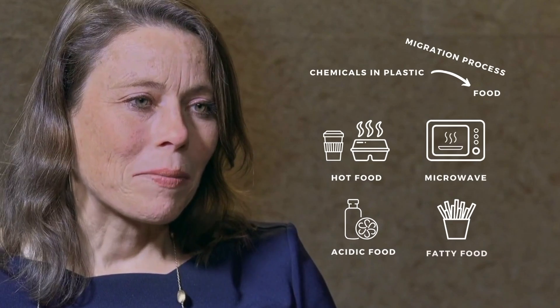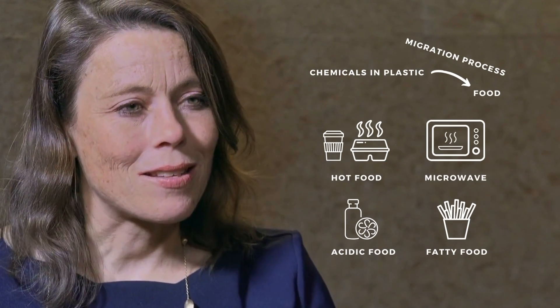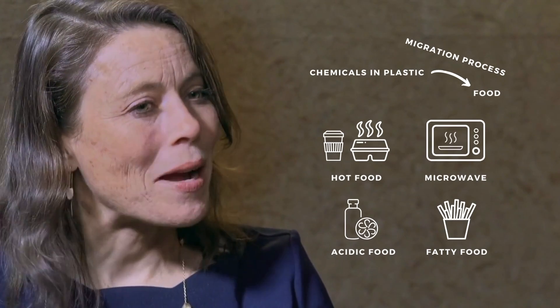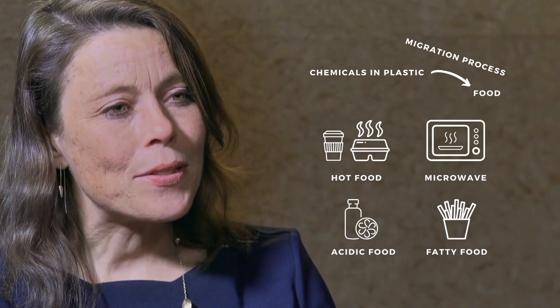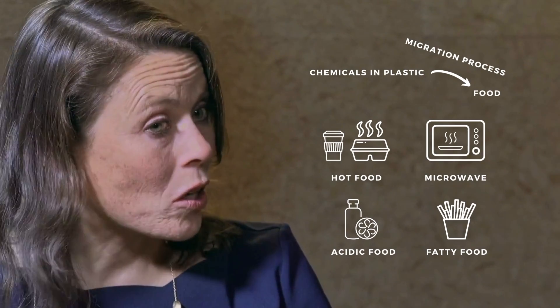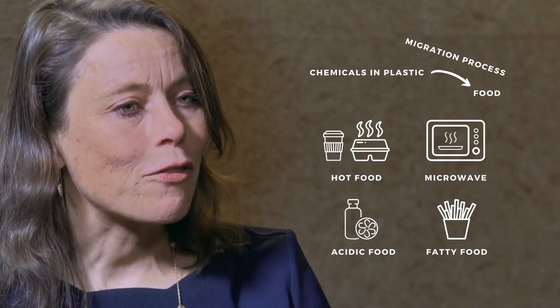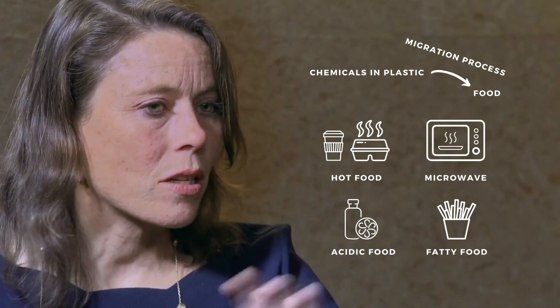Chemicals in plastics have the ability to transfer from plastics into food, and that's a process we call migration. That happens, for example, when you have food that is hot and you fill it into plastic packaging when it's hot, or you heat food in plastic packaging — you stick it in the microwave.